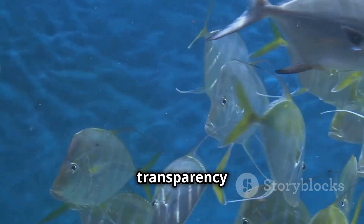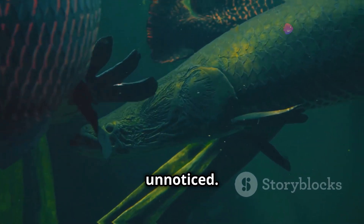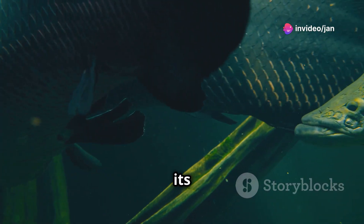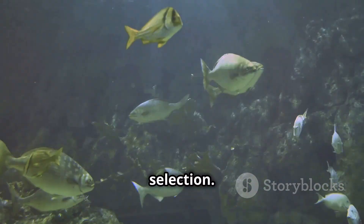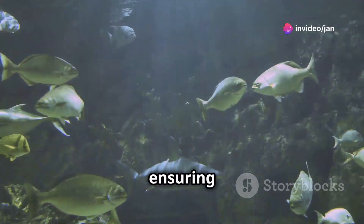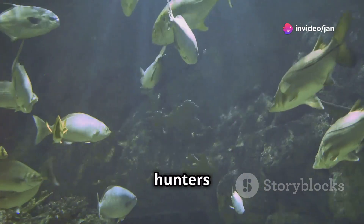This transparency also aids in hunting, allowing the fish to approach prey unnoticed. By remaining nearly invisible, the glassfish can get closer to its prey without alarming them, increasing its chances of a successful hunt. The glassfish's invisibility is a testament to natural selection — over generations, this trait has been honed to perfection, ensuring it remains one of the most elusive and efficient hunters in its habitat.